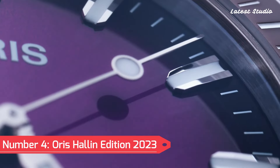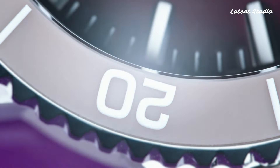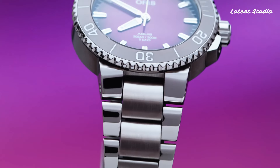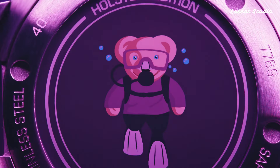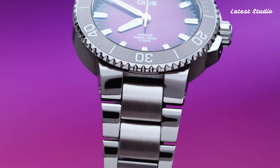Number 4: Oris Hallen Edition 2023 — a timepiece that celebrates Oris's founding in the Swiss town of Hallen in 1904. Featuring a striking purple dial that changes hues depending on the light, and a 3D logo and text thanks to laser techniques, this watch is a dynamic and eye-catching piece. The Oris Calibur 400, a self-winding movement with a 5-day power reserve, antimagnetic properties, and a 10-year warranty, powers this beauty. Limited to 250 pieces and priced at $4,300, it stands as a true collector's item.